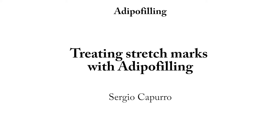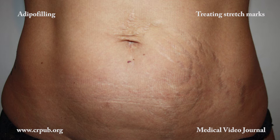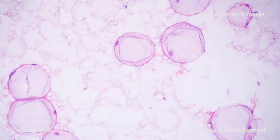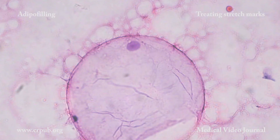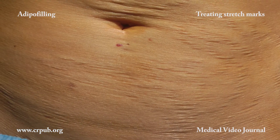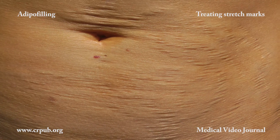Treating stretch marks with adipo filling. After childbirth, the patient presents evident stretch marks in the abdominal region. These are treated with adipo filling, which involves grafting adipose and stromal cells obtained from the fragmentation of lipoaspirate. When injected beneath the stretch marks, the adipose and stromal cells exert a powerful biological stimulatory action.